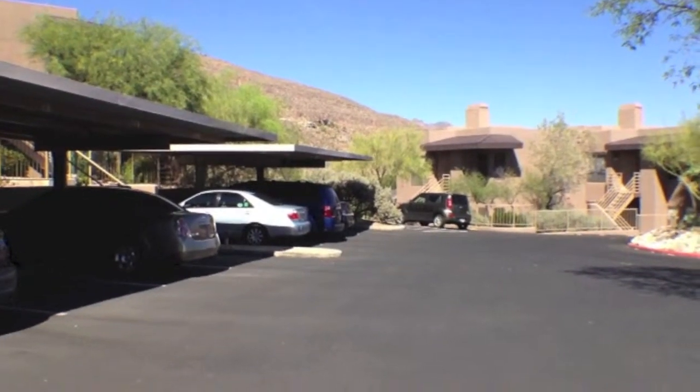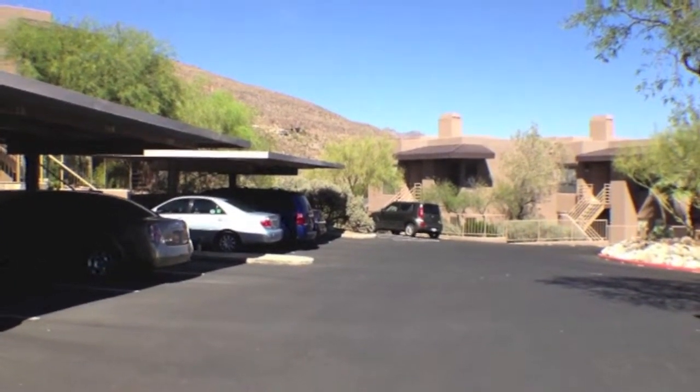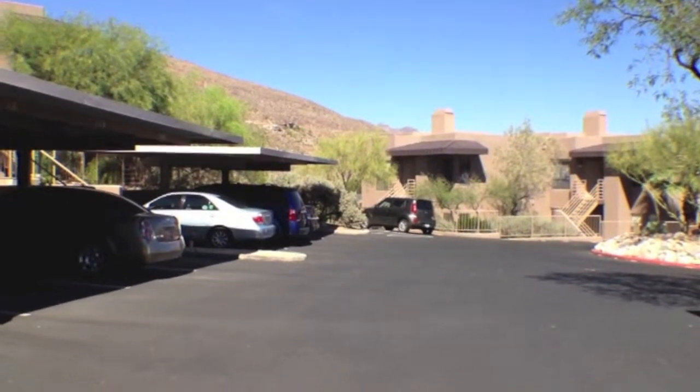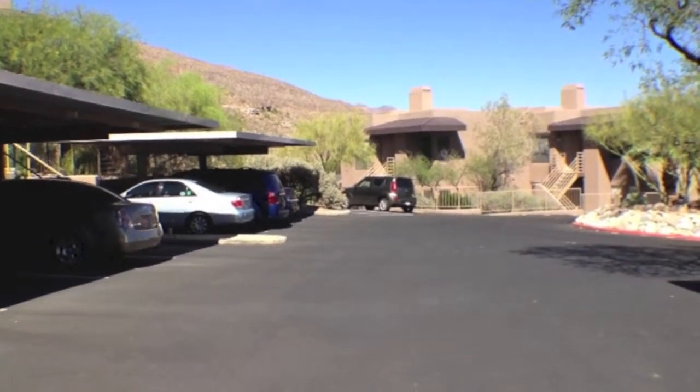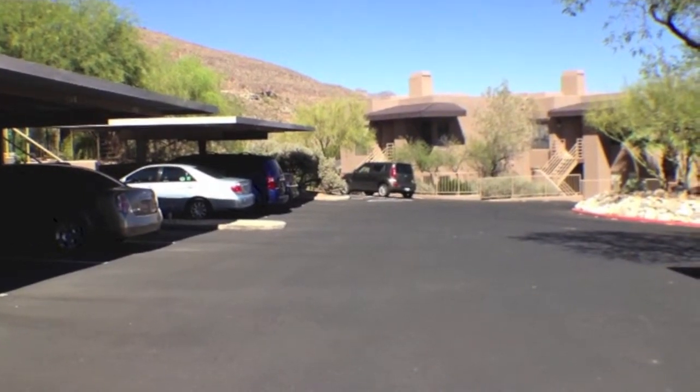This is Lou from Tucson Foothills Properties. I'm near Kolb and Sunrise, closer to Ventana Canyon Resort at Canyon View at Ventana Condos.